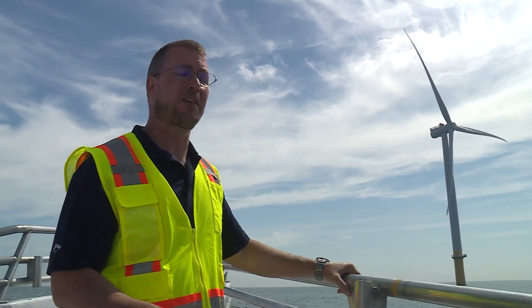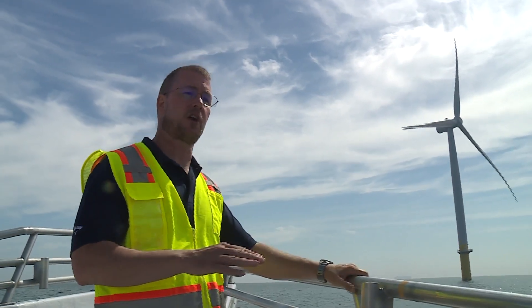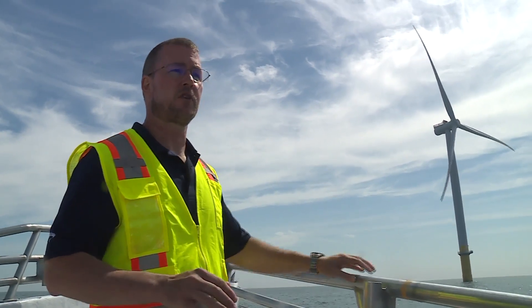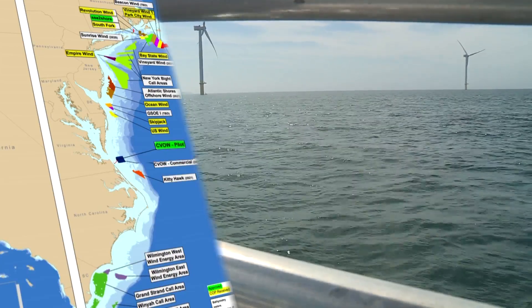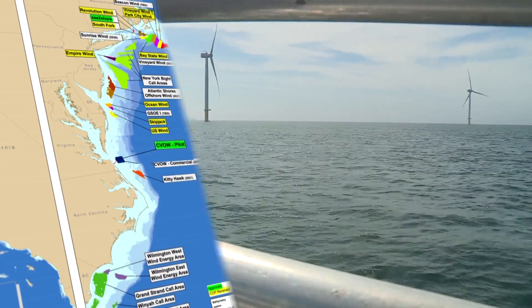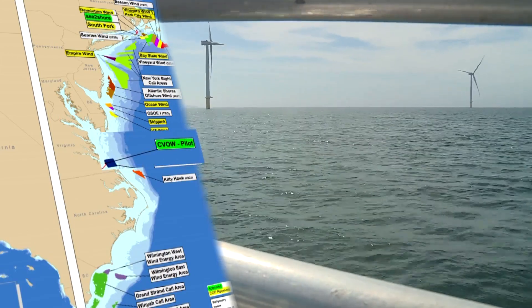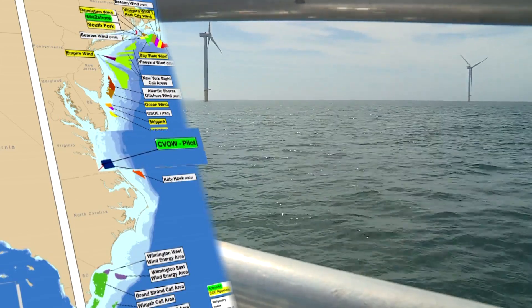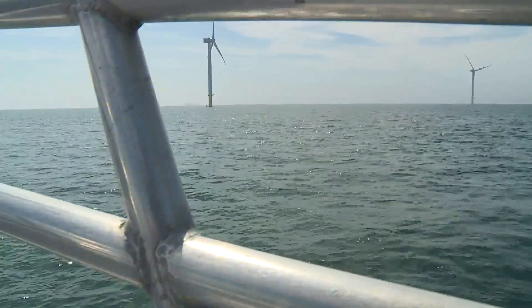What the impact is going to be, quite frankly, to our neighbors — we want to make sure that we're able to bring this energy onshore with minimal disruptions to anybody's life. Dominion says these are the first turbines in federal waters in United States history. And of all the proposed wind farms up and down the East Coast, other than a Rhode Island one, these two turbines are the only ones currently online producing electricity.